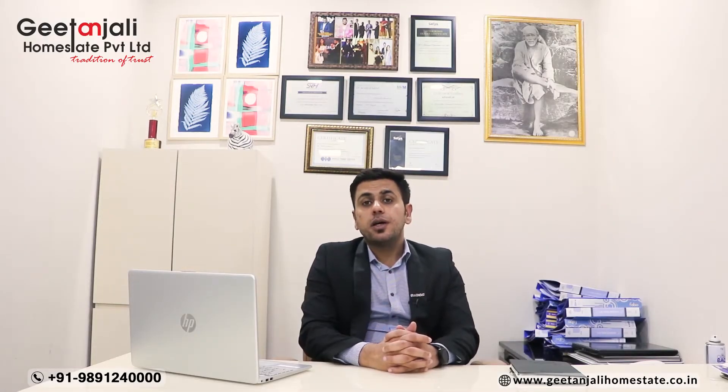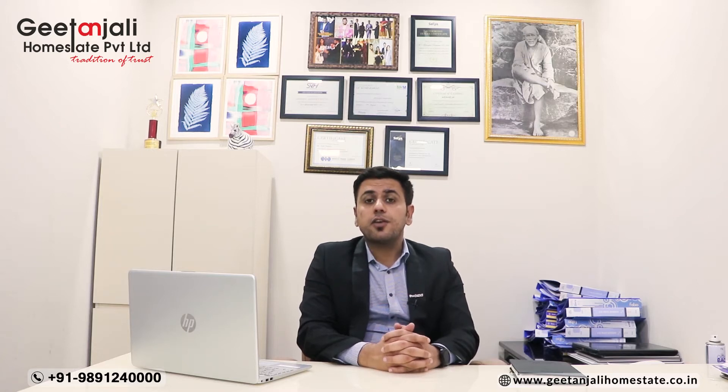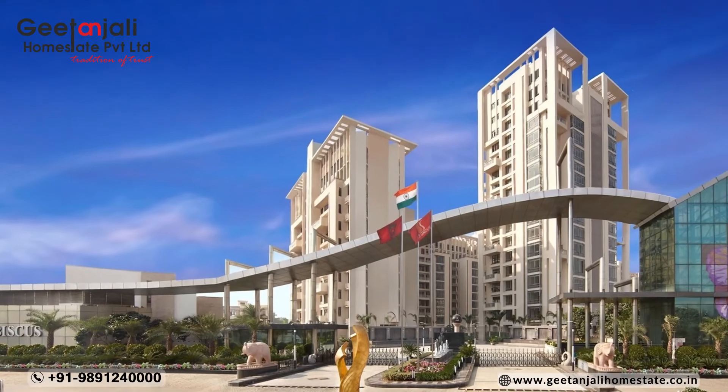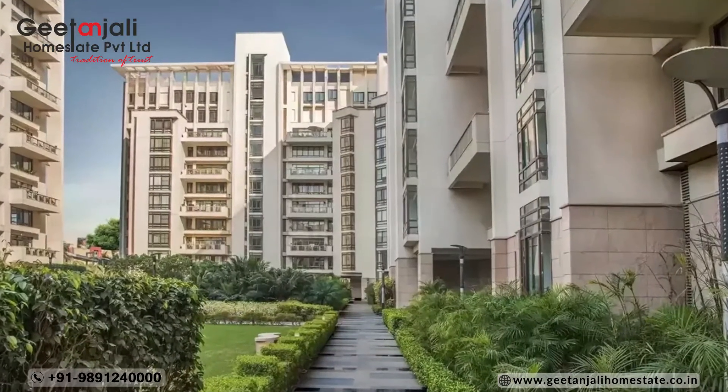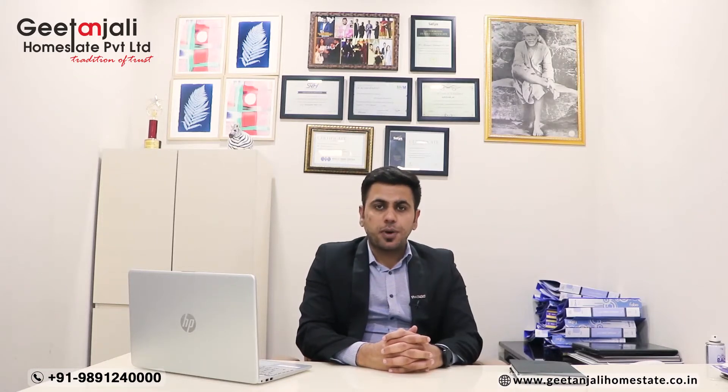If we talk about SS Group, they have been in the market for the past two decades. They have delivered somewhere around 17 million square feet of area. They have delivered very good projects — projects like Hibiscus, Palladiums, two of the societies, and SS Plaza. All these they have delivered in the past.